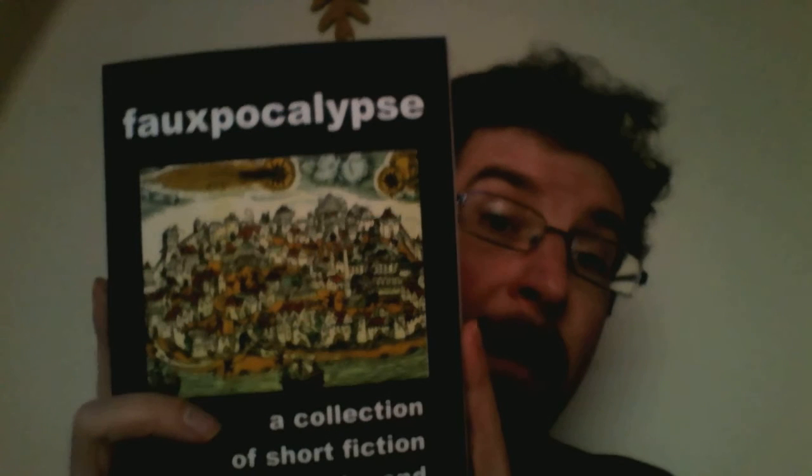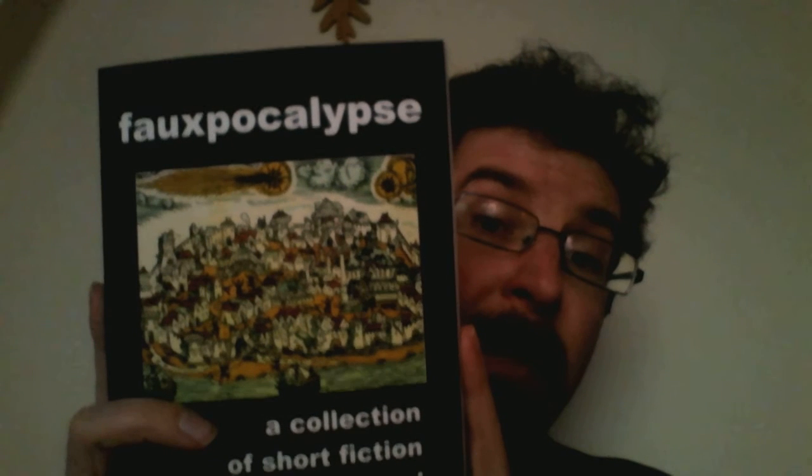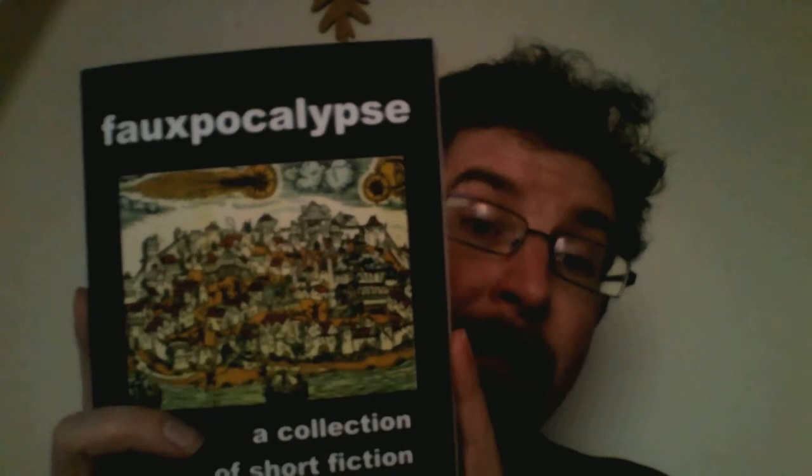First ever copy of the print version of Faux-pocalypse, and I think the front cover has come out very well — and the back cover too.